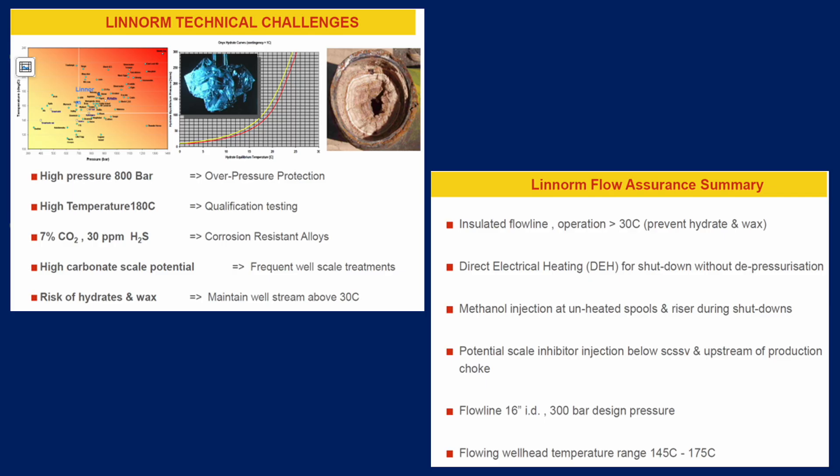The flow line has a 16-inch internal diameter and is designed for 300 bar of pressure. The flowing wellhead temperature range is expected to be 145 to 175 degrees centigrade — so it's cooled from the 180 degrees it would be at in the reservoir.